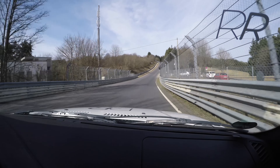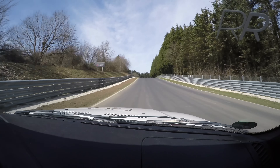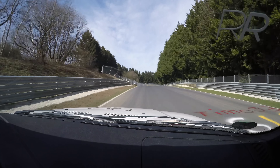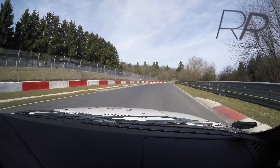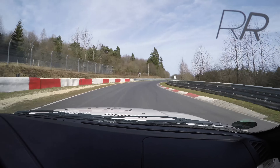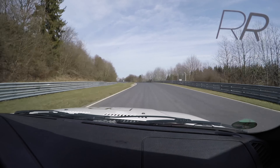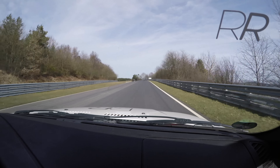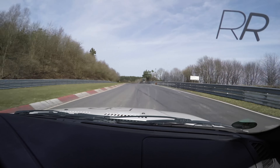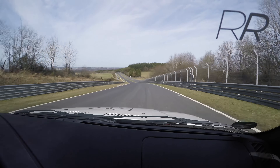I'm wearing a helmet today, and I know on a lot of my videos people say you're not wearing a helmet. Well, that's when I'm driving the ring taxi, but when I'm driving a nice car with a full roll cage, then I'll wear a helmet.